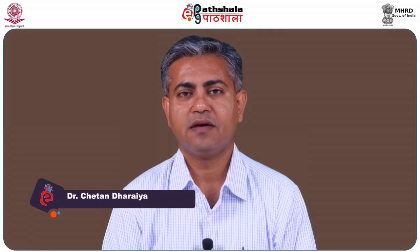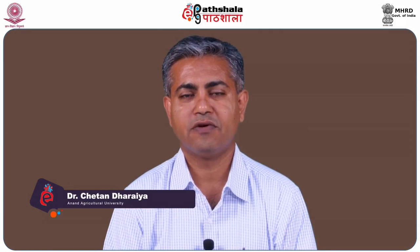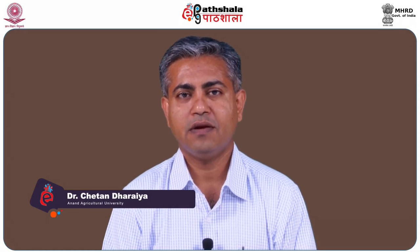Good morning friends, I am Chetan Dharaya, Assistant Professor at SMC College of Creative Science and one of the content writers for paper 12, module 27, packaging of microwavable and irradiated foods.